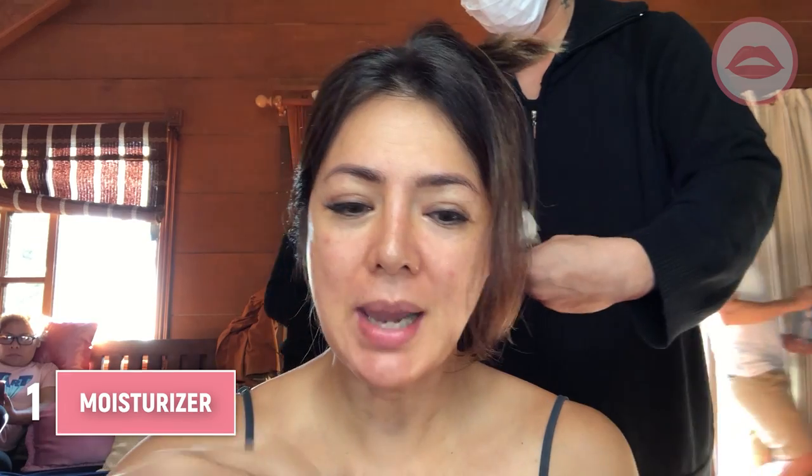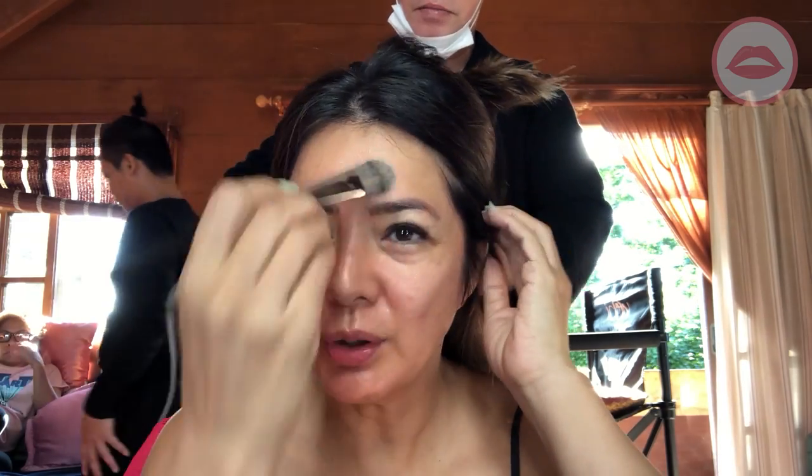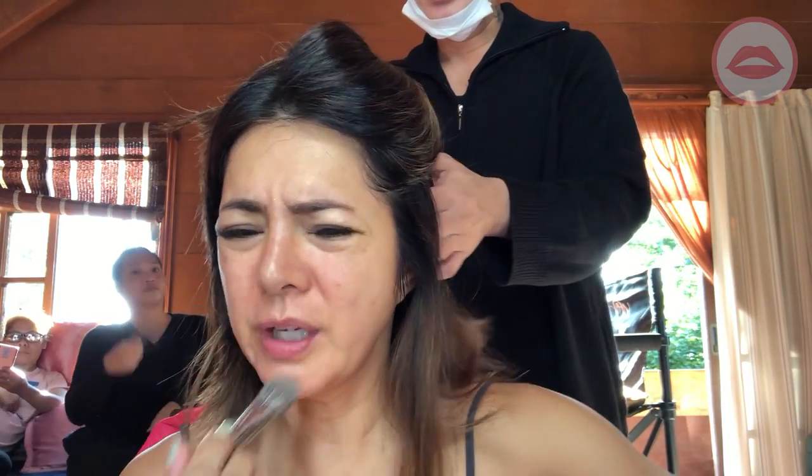First is moisturizer. Tip number one: massage your moisturizer with your palm. So this is just one of those moisturizers na binigay sa akin. This one is Clinique Moisture Surge. I got this at the Rustan's Beauty Attic event — they were giving away samples. It's perfect, sample size to bring for taping. Moisturizer on the neck and on the face.